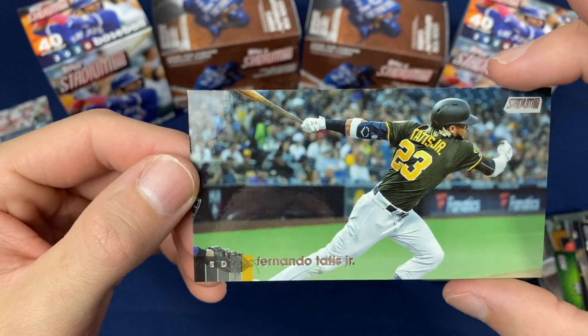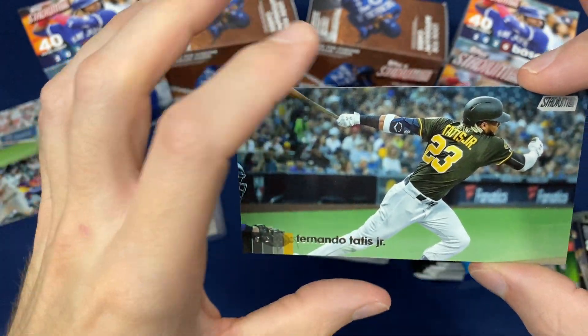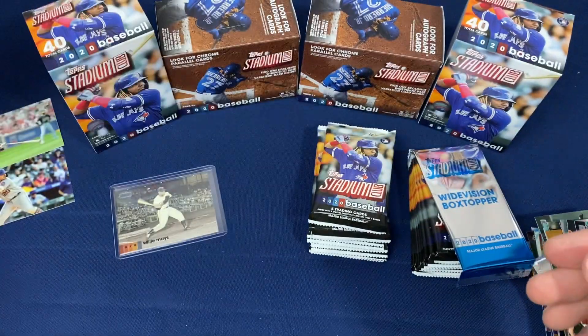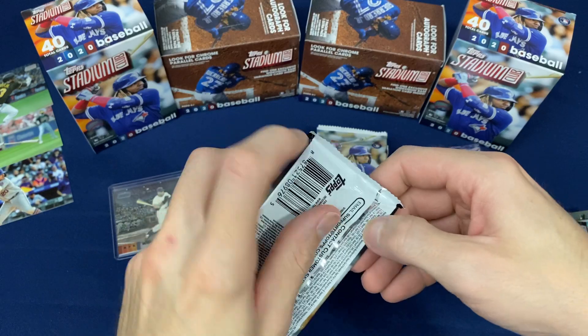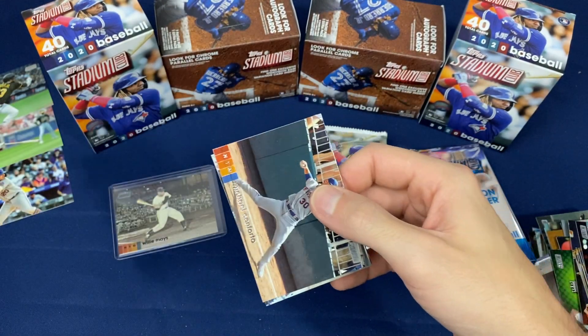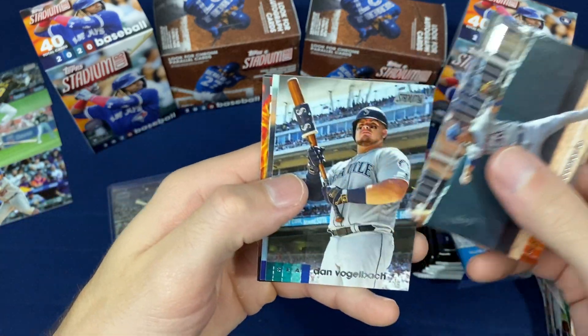Look at that one — probably one of the hottest guys in the hobby at the moment. Fernando Tatis. That's a beauty. I like those Wide Vision cards — those are nice. Works perfect with Stadium Club.